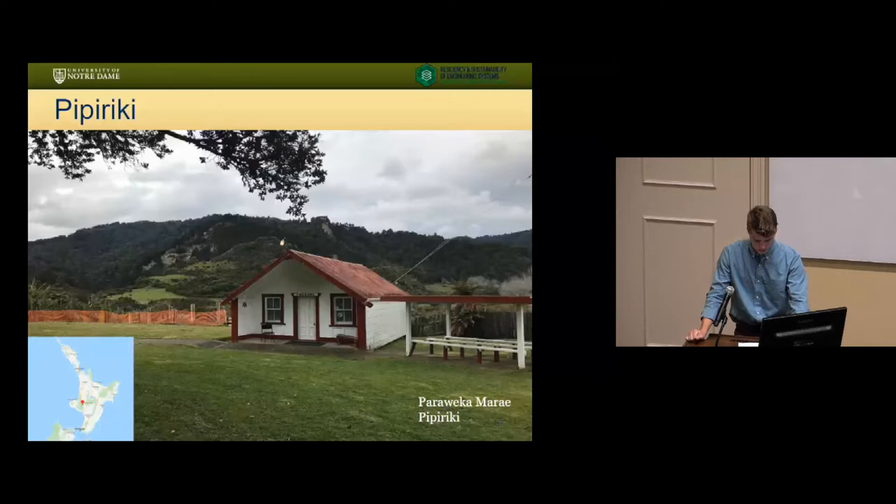This is the Parawaka Marae in Pipiriki. We were involved in a community meeting about possibly expanding the facilities and trying to create ways to draw back younger generations to the Marae through the architecture. This has been a trend of the past 10 to 20 years where smaller Maori communities have seen the youth going off to larger cities like Auckland and Wellington to go to school and get jobs. In Pipiriki, community members wanted to create a way to bring people back into the Maori cultural tradition of living and using this Marae.